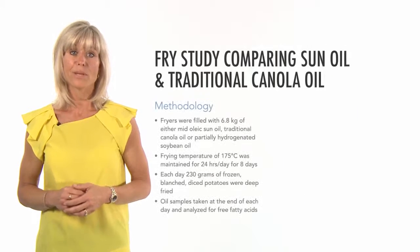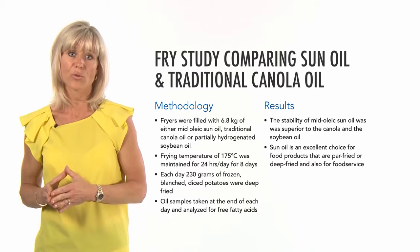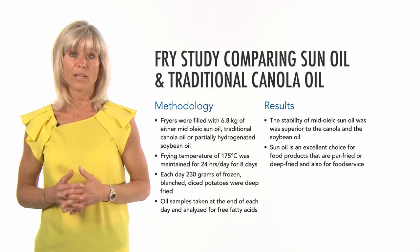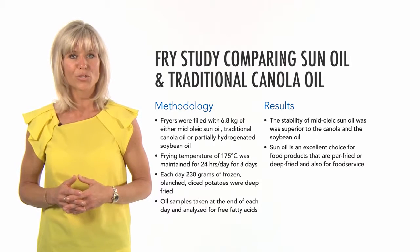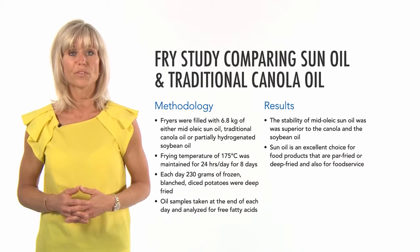Another fry test compared mid oleic sunflower oil with traditional canola oil and partially hydrogenated soybean oil. The results indicated that the stability of mid oleic sunflower oil was superior to the canola and the soybean oil. As a result, sunflower oil is an excellent choice for food products that are par fried or deep fried, and also for food service.